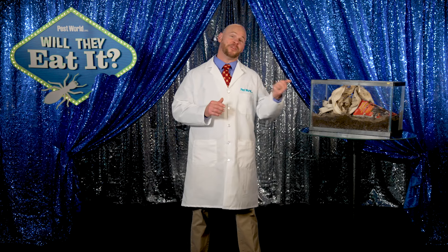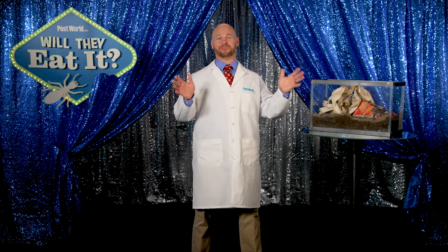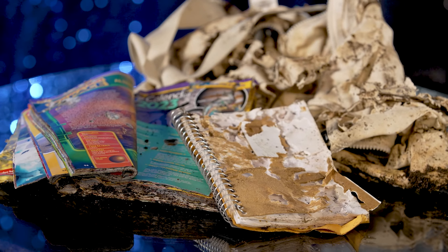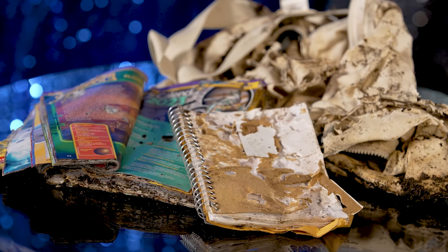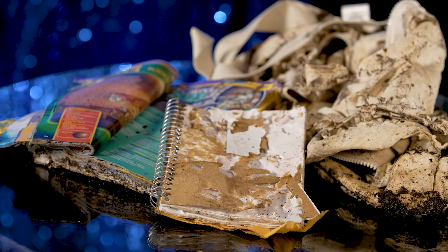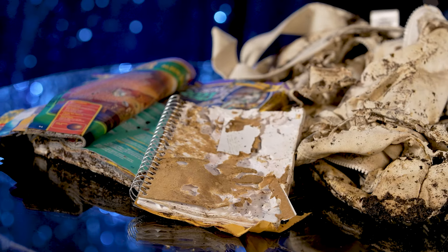Well folks, there's a new excuse to try: the termites ate my homework. You saw how the termites destroyed this backpack — now imagine the damage they could do to your home. Every year, termites cause an estimated $6.8 billion in property damage in the U.S., and unfortunately most homeowners insurance won't cover the cost of those repairs. Make sure you complete your assignment and schedule a termite inspection with a local pest control professional to prevent a costly infestation in your home.